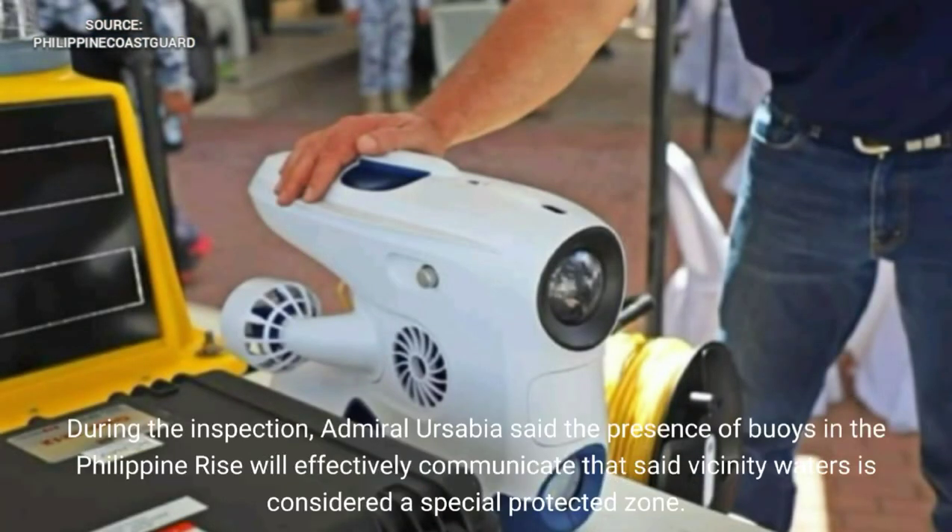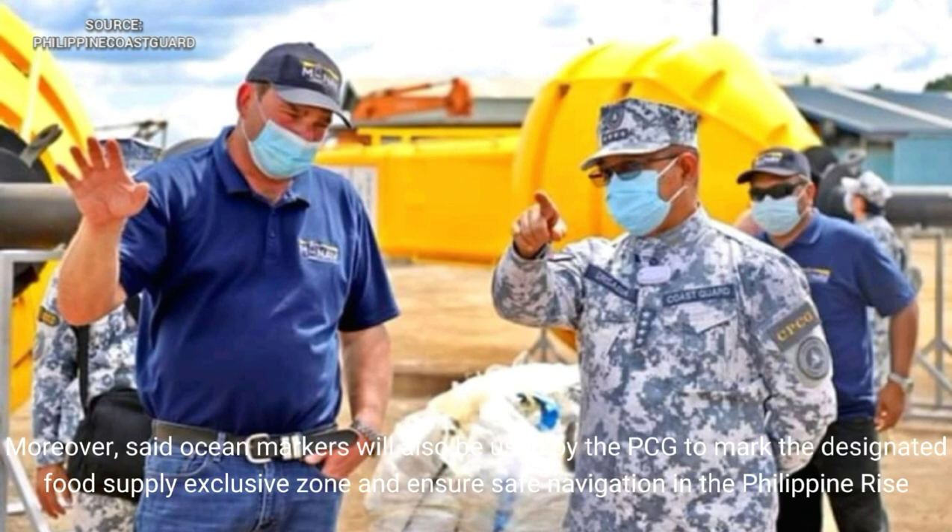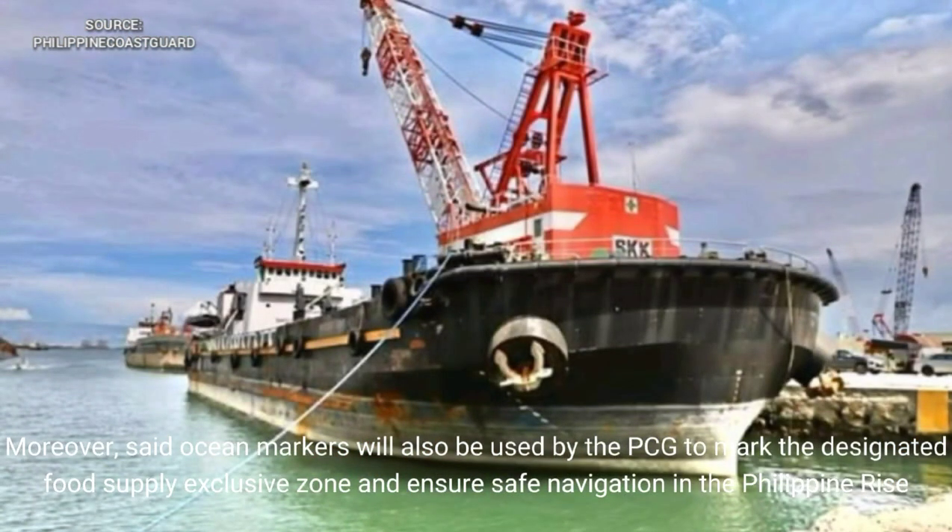During the inspection, Admiral Ur-Sabia said the presence of buoys in the Philippine Rise will effectively communicate that said vicinity waters is considered a special protected zone. Moreover, said ocean markers will also be used by the PCG to mark the designated food supply exclusive zone and ensure safe navigation in the Philippine Rise.